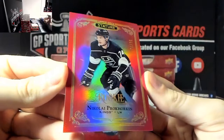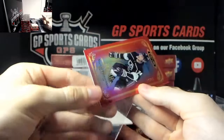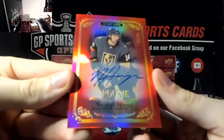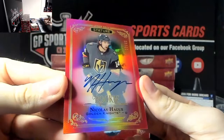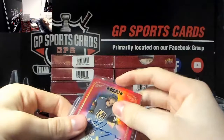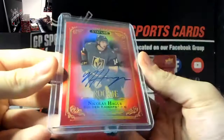Nikolai Prohorkin again, out of 75 this time, red rookie, Kings. And our final card of the box - Nicholas Haag for the Vegas Golden Knights, very nice, Haag rookie auto out of 45 - 7 of 45, half the jersey number. Short print rookie auto, Nicholas Haag, very nice. There is box number two done.